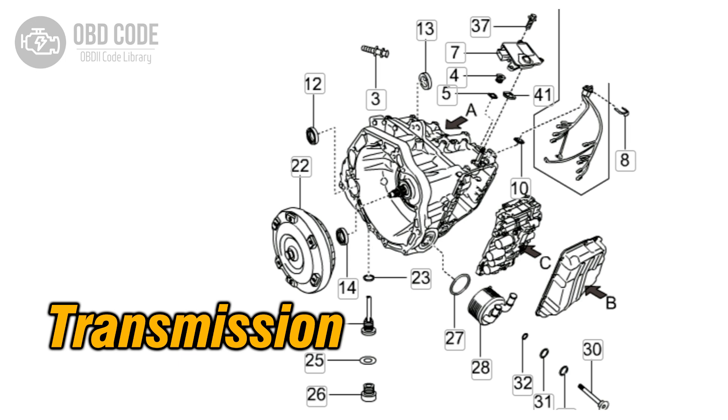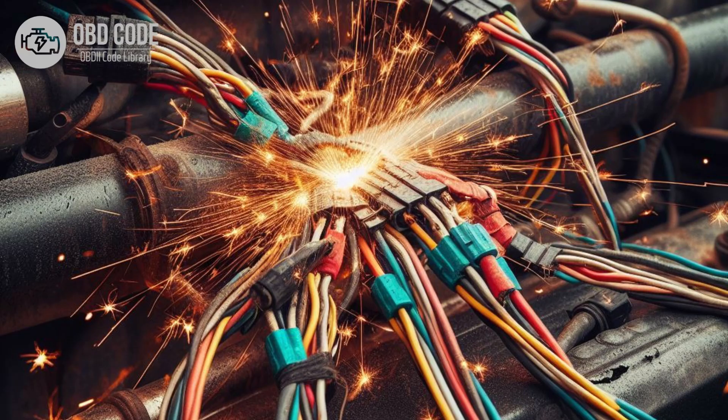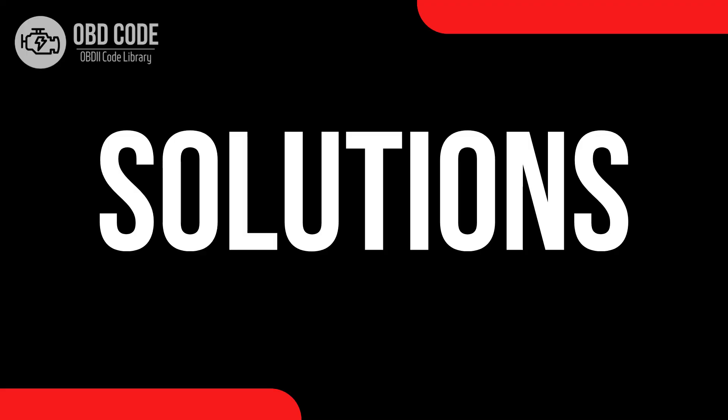5. ECM or TCM software issues. 6. Wiring or connector problems in the transmission control circuit.